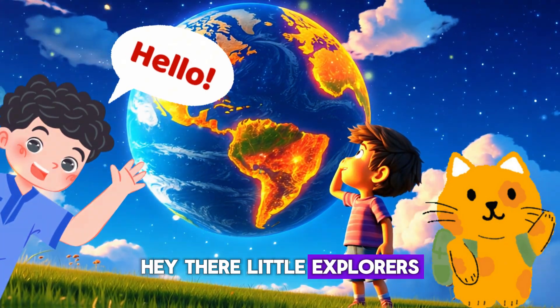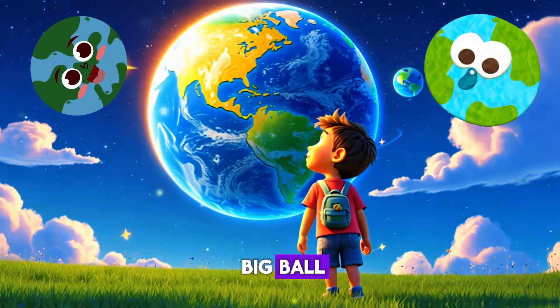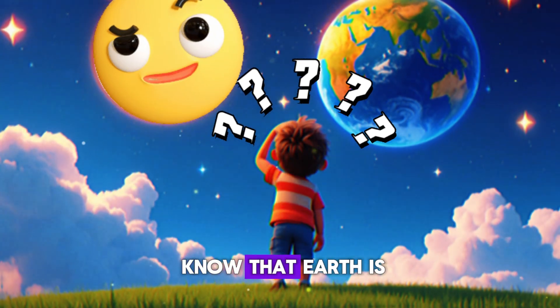Hey there little explorers! Have you ever looked at a map or a globe and noticed that Earth is shaped like a big ball? But wait, when you walk outside everything looks flat. So how do we know that Earth is actually round?